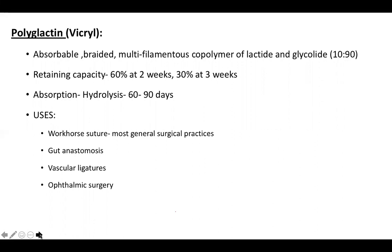Polyglactin, or Vicryl, is an absorbable braided multifilamentous suture — a co-polymer of lactide and glycolide in the ratio 10:90. It retains 60% of tensile strength at two weeks and 30% at three weeks. It is absorbed by hydrolysis, completely absorbed in 60 to 90 days. It is the workhorse suture in most general surgical practices, used in gut anastomosis, vascular ligatures, and ophthalmic surgeries.